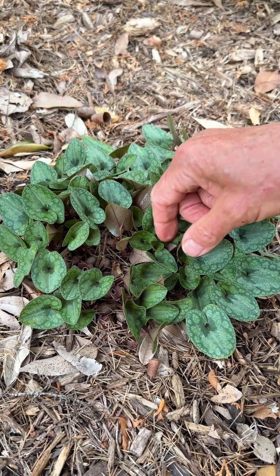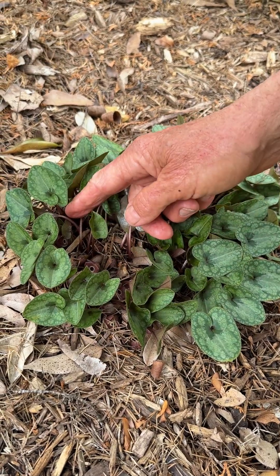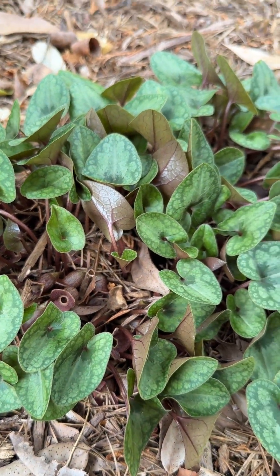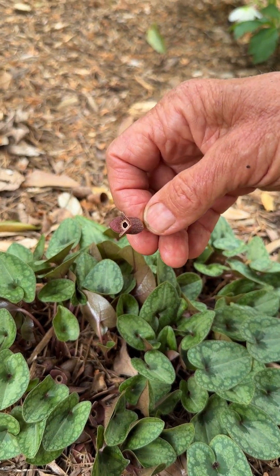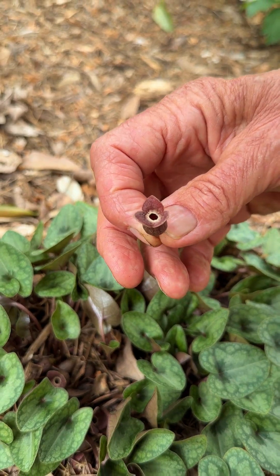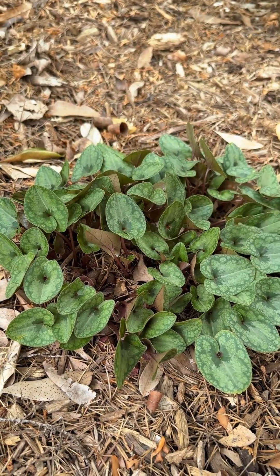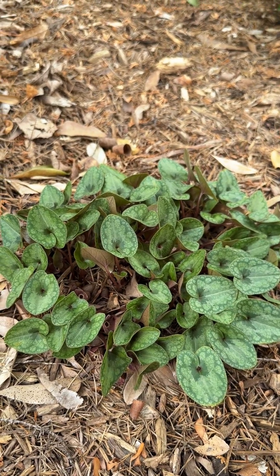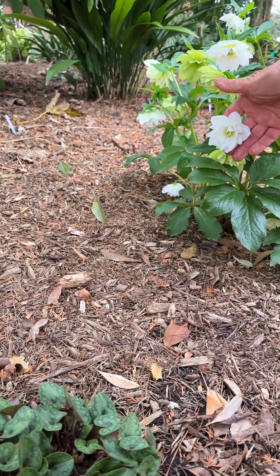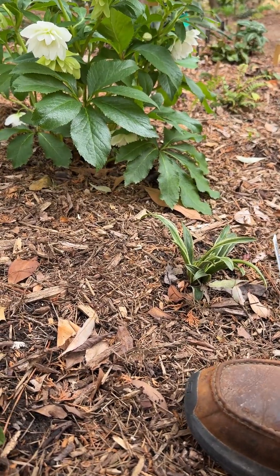This beautiful wild ginger is Asarum forbsii, named for somebody named Forbes. The flowers aren't as dramatic as others, but there they are hidden under the evergreen foliage. I picked one — see, it's a little brown jug. Some of our native Asarums have the common name of little brown jugs, with a little white ring around the throat of the flower. It's growing here with other shade-loving plants like Cyclamen heterofolium, a really pretty double white Lenten Rose, Helleborus hybridus, and a very small cultivar of Rohdea japonica.